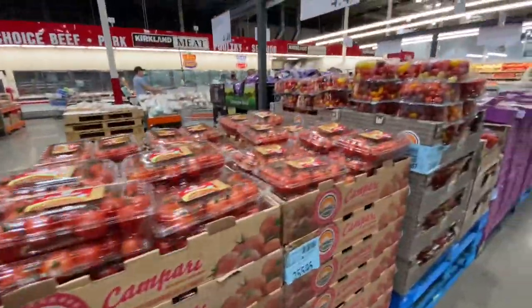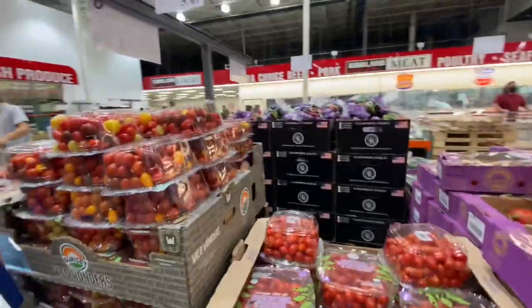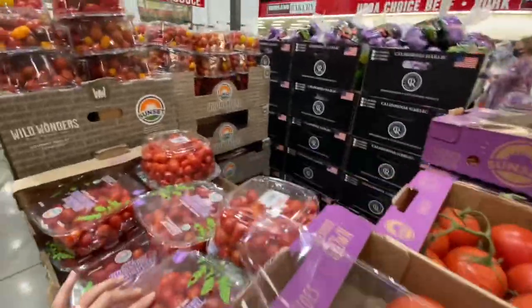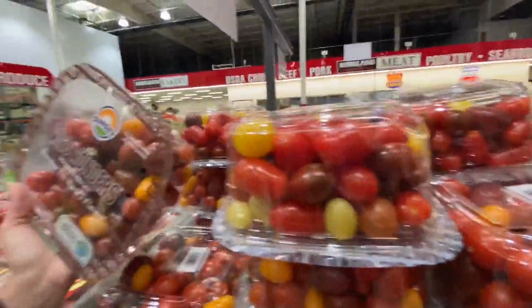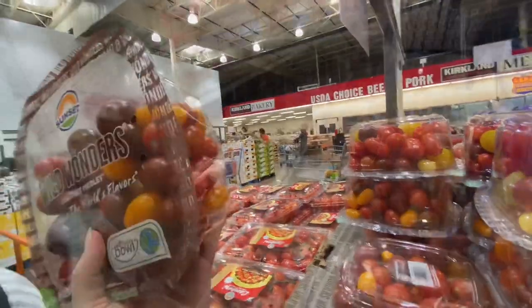We need tomatoes — which ones should we get? These look really, really good. They look homegrown. $5.50 — perfect.